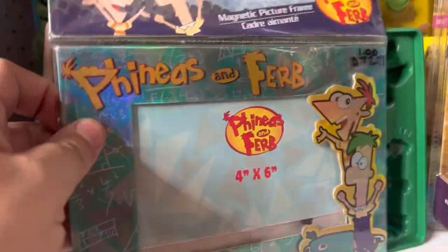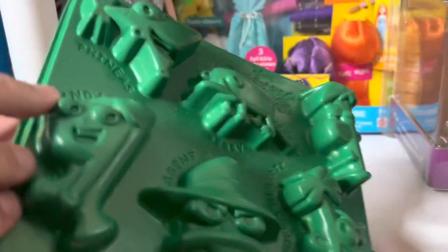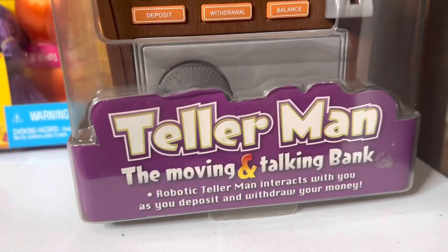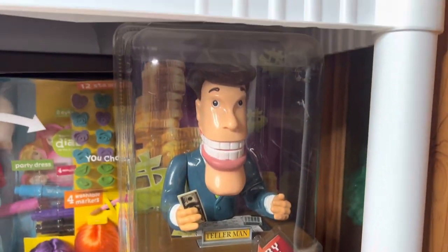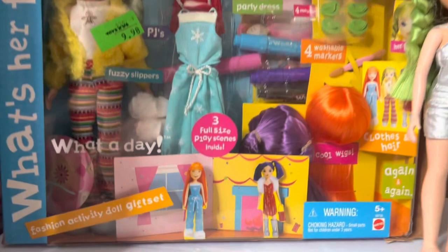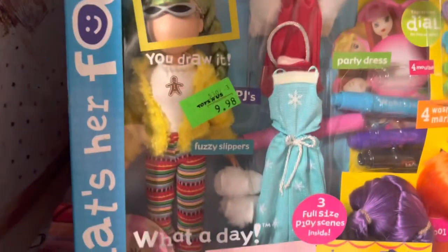We have a Phineas and Ferb little picture frame worth about $7, and a Phineas and Ferb jello mold set worth about $6. Next up we have this bank called the Teller Man — the Moving and Talking Bank — worth $25. Then we have this doll set called What's Her Face in the blue package, worth about $35.